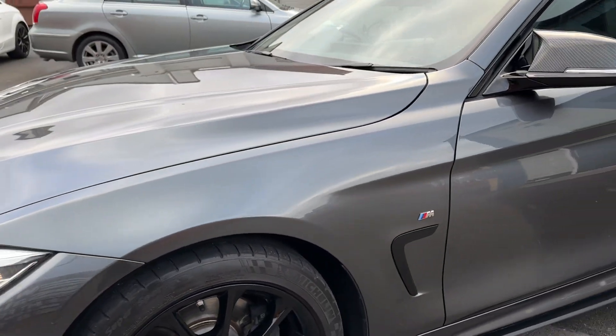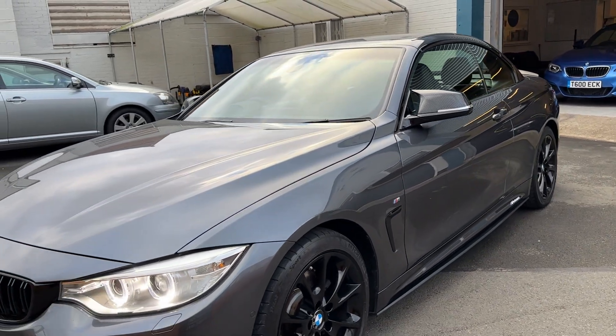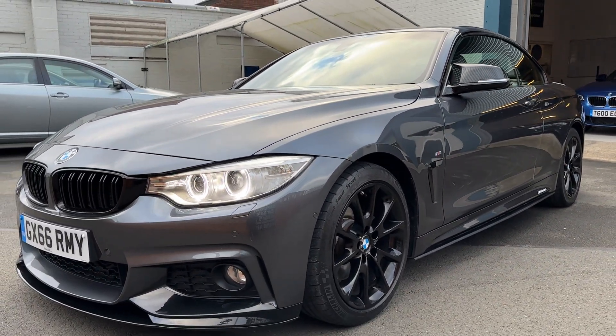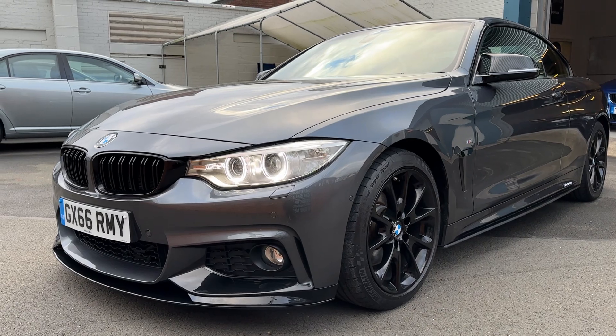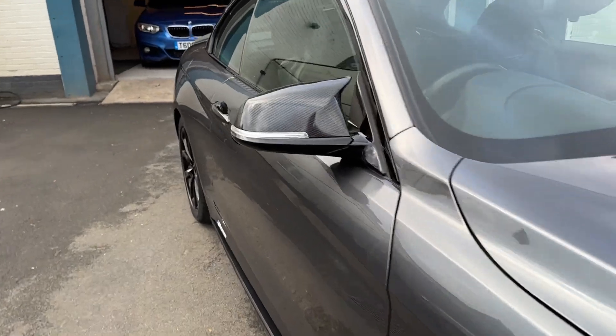All the tyres have got about 4 to 5mm, so they're all fine. Discs and pads all round are good, so nothing needs doing. It stands really well — it really does, my favourite colour, particularly with the kit.